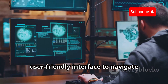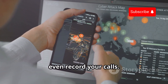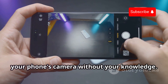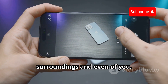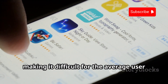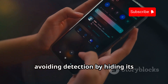AndroRat provides the hacker with a user-friendly interface to navigate through the victim's phone. Once installed, it can steal your data, track your location, and even record your calls — meaning sensitive information like bank details, personal conversations, and real-time movements can be monitored. It can also take pictures using your phone's camera without your knowledge. It works by disguising itself as a harmless app, often masquerading as a popular game or utility, and then operates in stealth mode in the background.